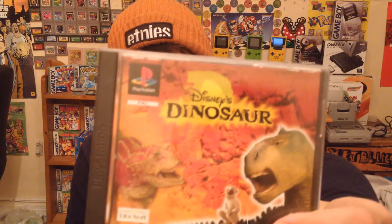First out of the bundle is Dinosaurs — I've already got this game so it's up for trade. Anyone wants it, let me know and I'll send it out to you. It's got no manual. Next is Rugrats in Paris, which I've also already got — that one's up for trade too. I think Jake's having that one off me.